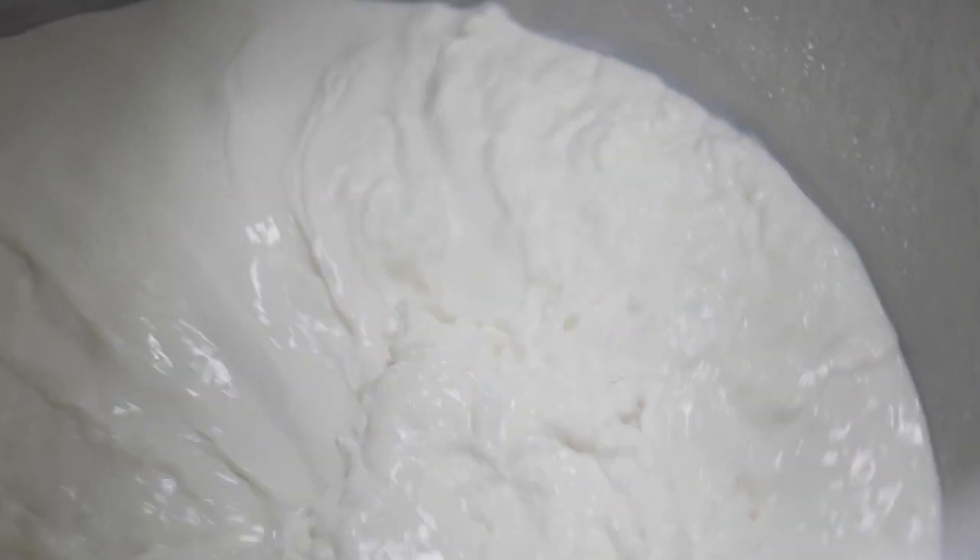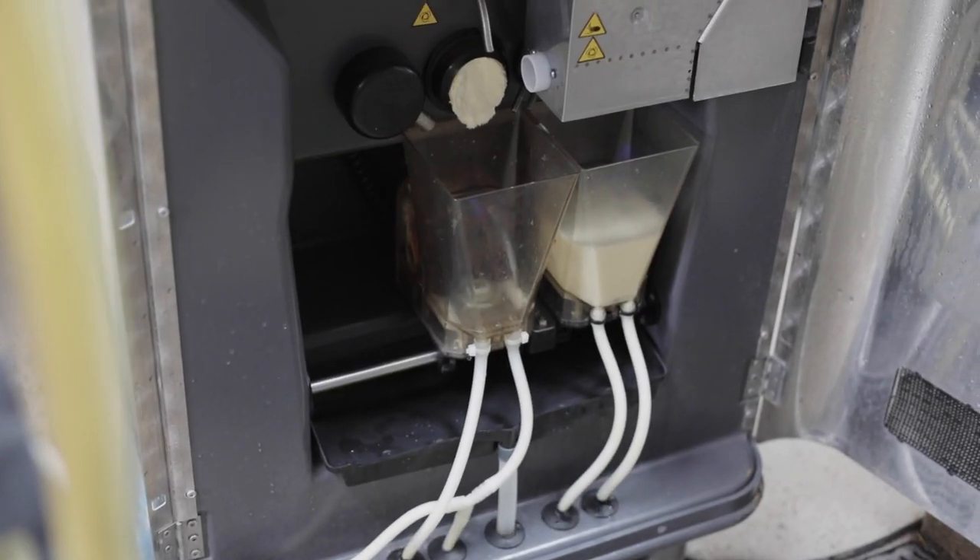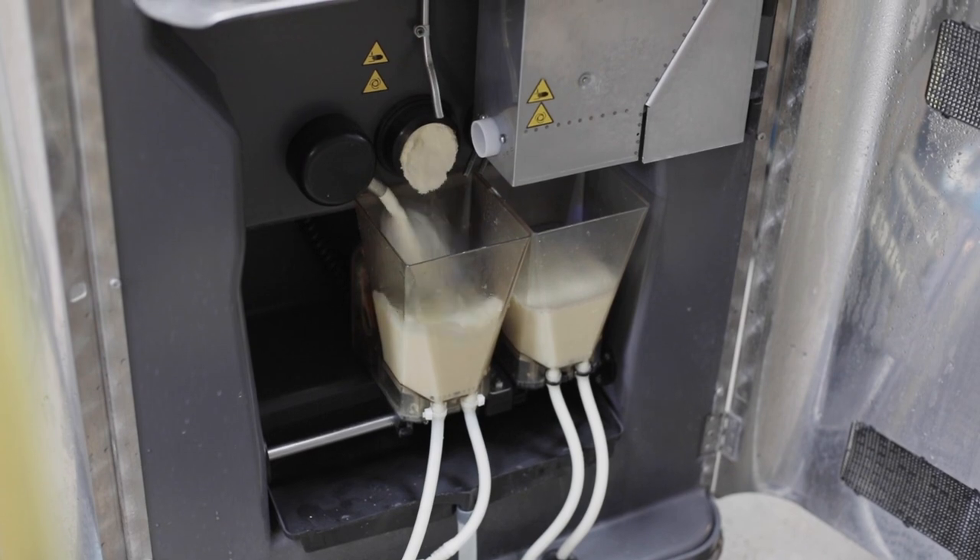At the moment I'm feeding the transition milk coming down from the parlour. I'm feeding it at a ratio of 60-40 to powder milk to keep costs down.